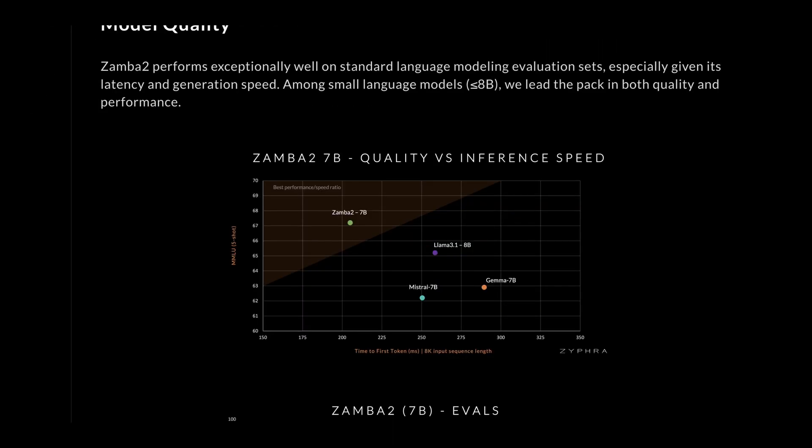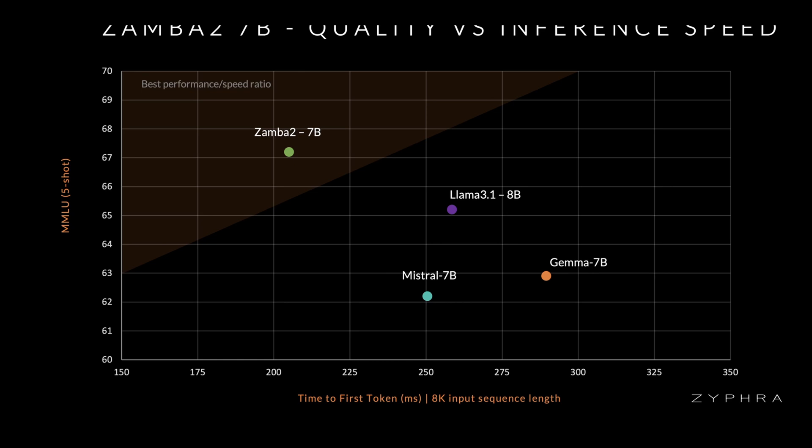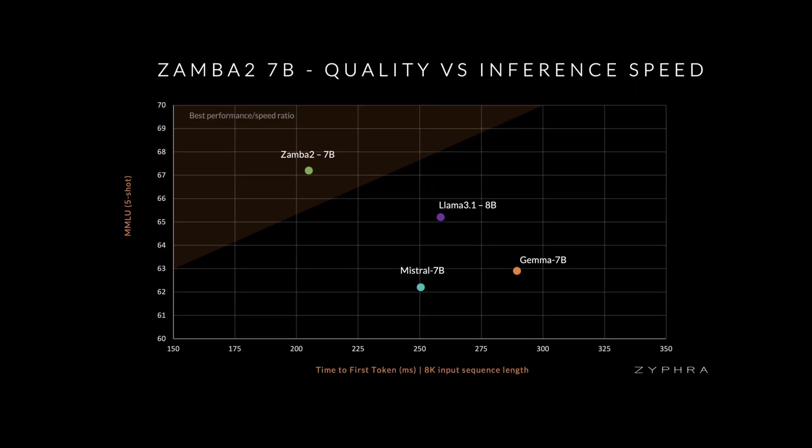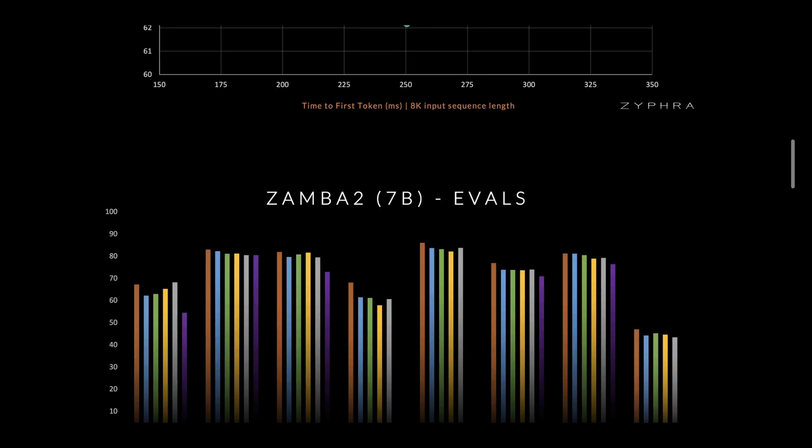Looking at a visual comparison with other models, Zamba 2 shows the best performance-speed ratio by a significant margin. This isn't surprising given how Mamba works — compute scaling is generally always better with Mamba, though there are still areas where transformers outperform it. It's also important to note that many of these benchmarks operate at low input sequence lengths, making them great for tasks that don't require a huge context window. Performance wins in some benchmarks are within margin of error, though MMLU shows a much greater edge — though MMLU has been shown to be one of the easier benchmarks to engineer better scores on.